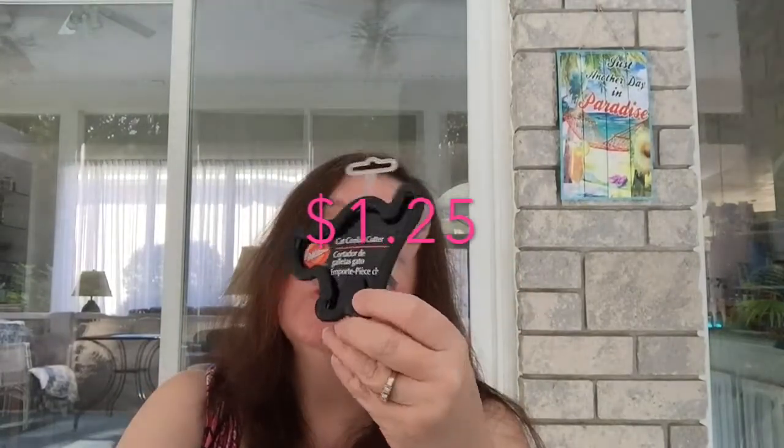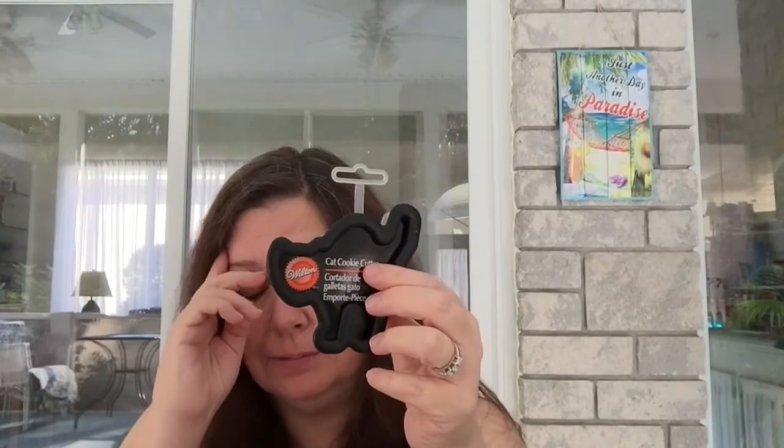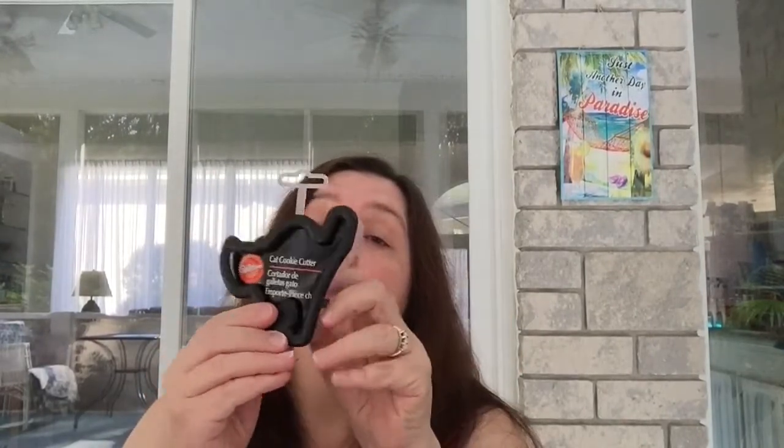I purchased the kitty cat cookie cutter by Wilton. I'm pretty sure I got one last year — it's in my box of kitchen cookie cutters — but I got another one in case I can't find it, and also to go in my craft supplies to use as a shape, as a mold, for cutting dough, clay, and whatever else I want to cut with it.